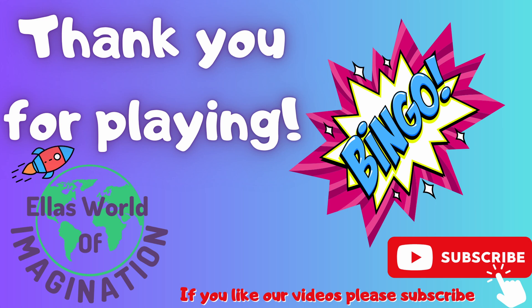Thanks for playing bingo with me today everybody. I hope you had lots of fun playing along at home. If you enjoyed this video, do check out our other bingo videos on our channel along with all of our other content to see if there's something that you'd like to try or play or do. Take care everybody and stay curious — I'll see you again soon!